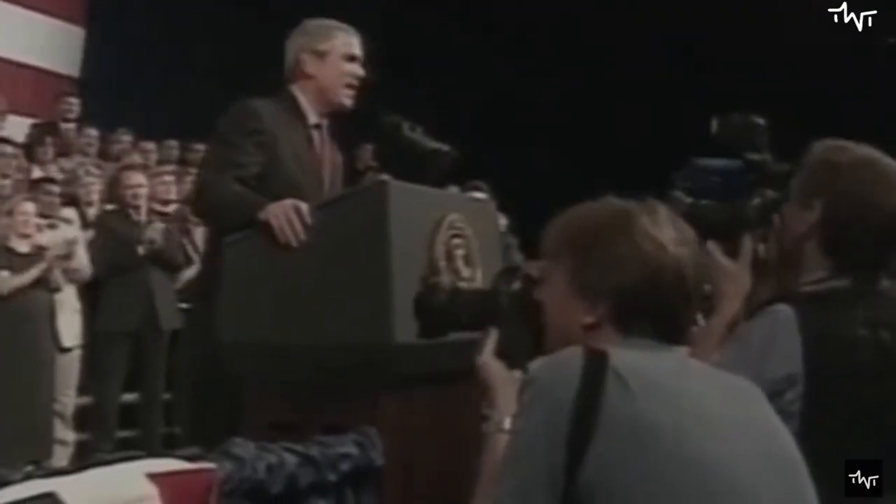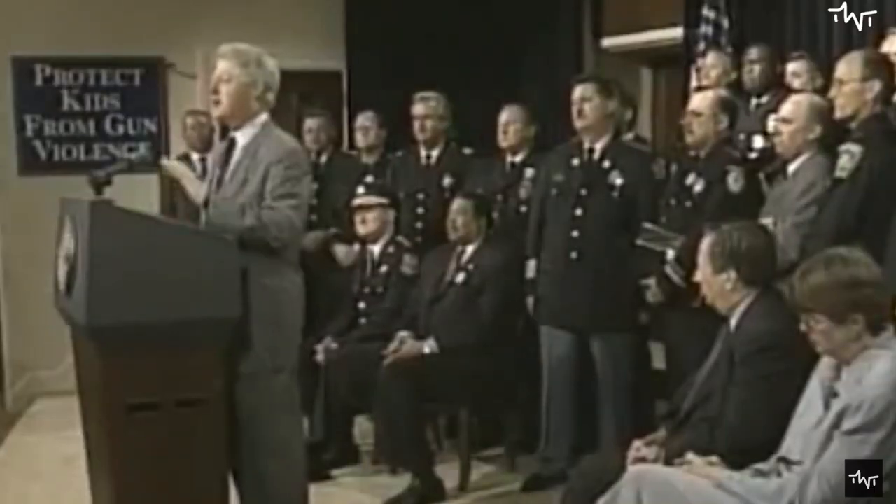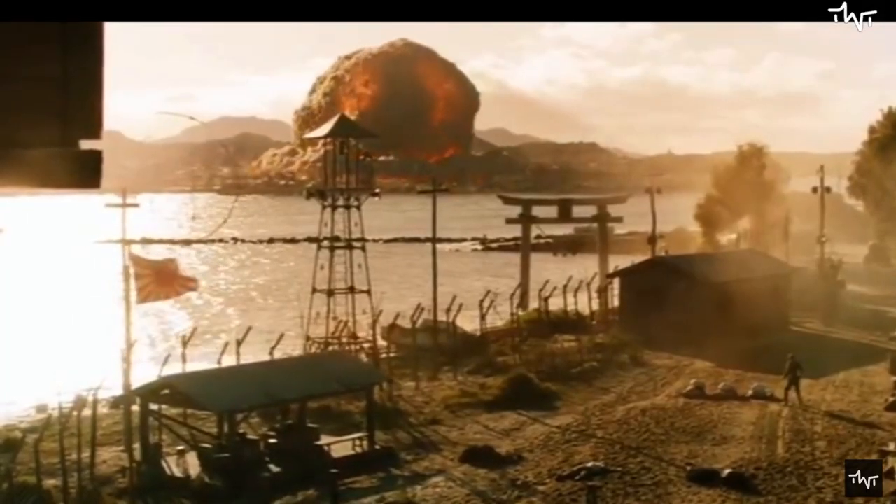However, not all nations have been willing to cooperate with disclosing or demilitarizing their inventory of chemical weapons. But if these weapons are so dangerous, how are they destroyed?